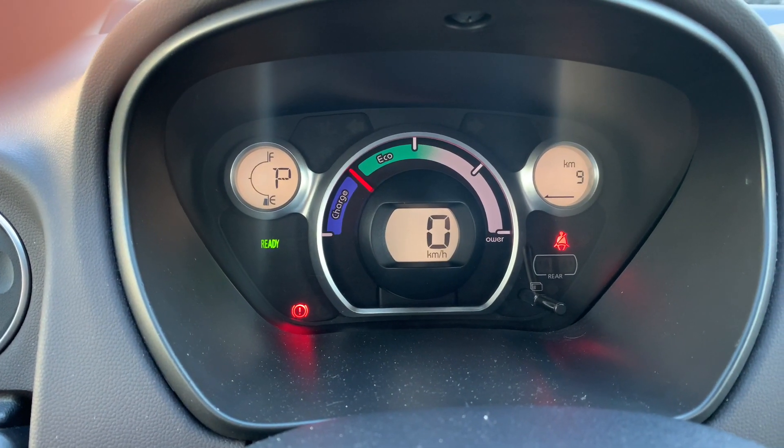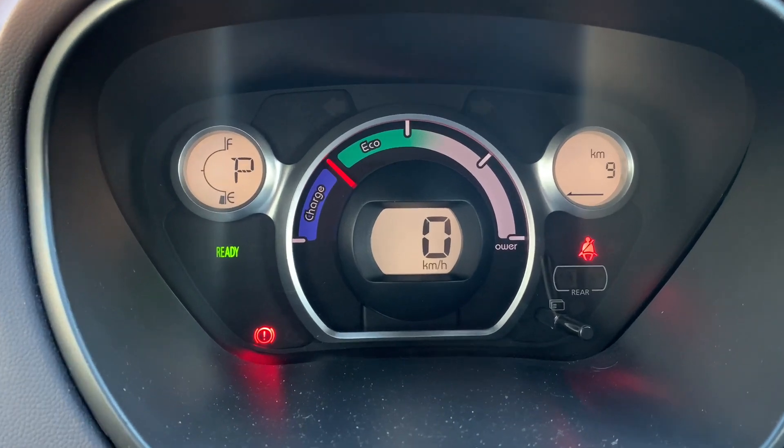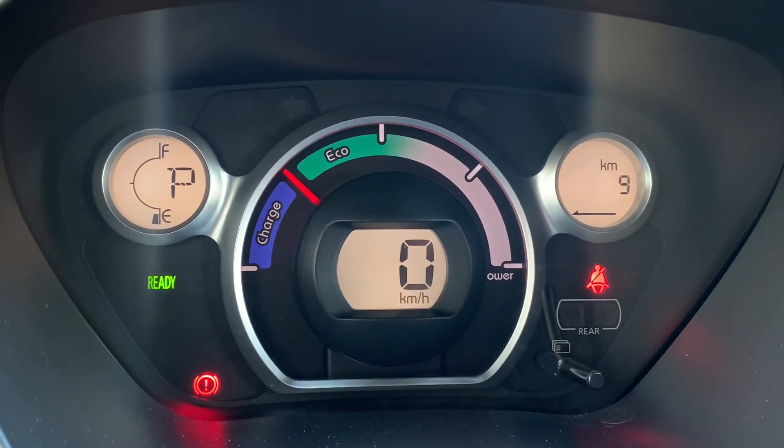I've just stopped at the shop, which is three kilometers from my home. Everything is blinking — nine kilometers left on the GOM — and I've done 106 kilometers. The last battery bar is now blinking.